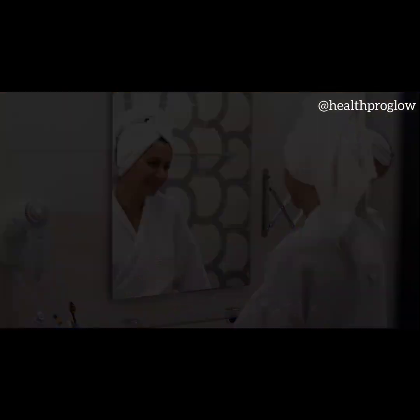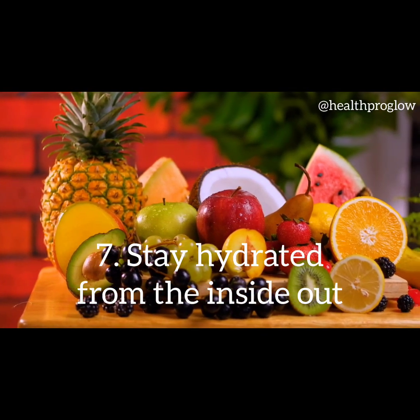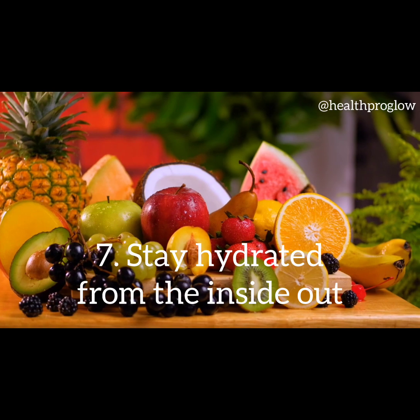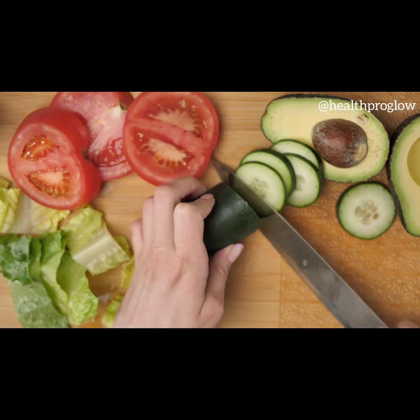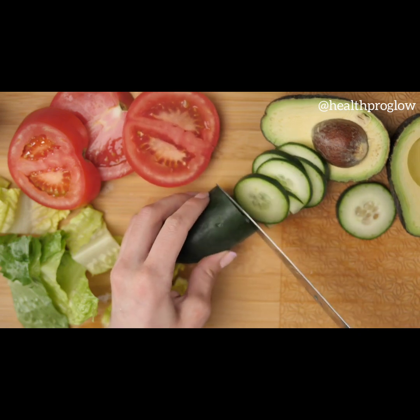Tip 7: Stay hydrated from the inside out. In addition to drinking water, incorporate hydrating foods into your diet. Foods rich in omega-3 fatty acids, such as salmon and walnuts, can help nourish your skin from within. Include fruits and vegetables with high water content, like cucumbers and watermelon, to keep your skin hydrated and healthy.